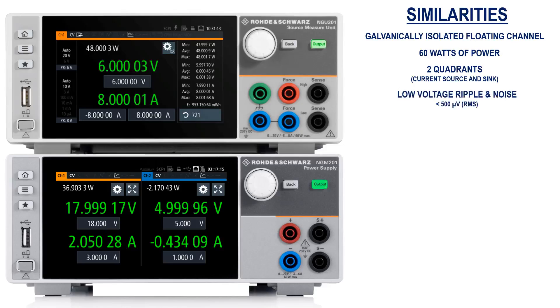With voltage ripple and noise less than 500 microvolts RMS and current ripple and noise less than 1 milliamp RMS, the NGM-201 and NGU-201 are ideal for even the most sensitive circuits.